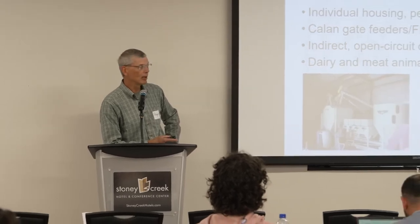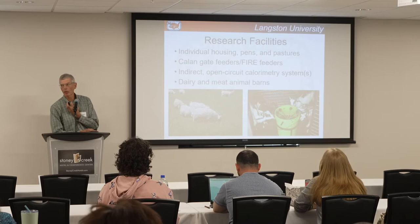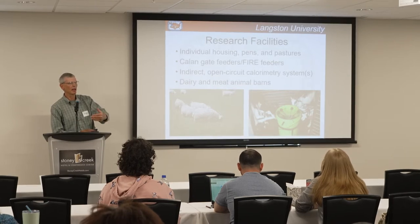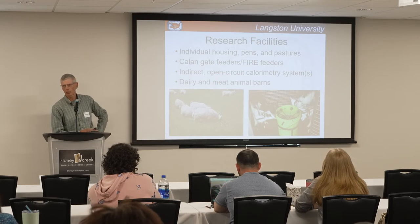Some of our facilities include a computerized milking parlor, a dairy product creamery, many different types of individual housing and pens, and different types of feeders. The Kalingate feeders have a gate that only opens to the animal that wears the appropriate neck ball, so we can get individual feed consumption while they're in a pen setting. We also have FIRE feeders — Feed Intake Recording Equipment — originally designed for the swine industry. The goat wears an RFID tag in its ear; when it enters the feeder, the amount of feed consumed, its ID, and even body weight can be recorded per meal per day.